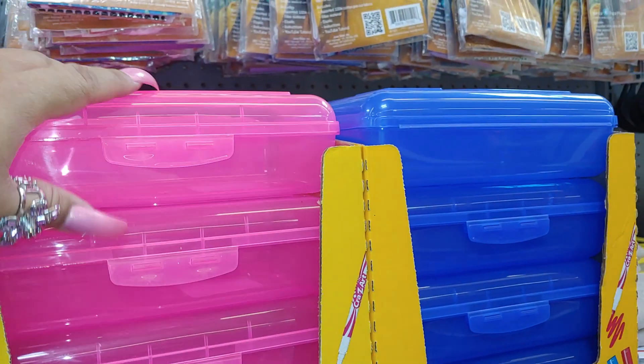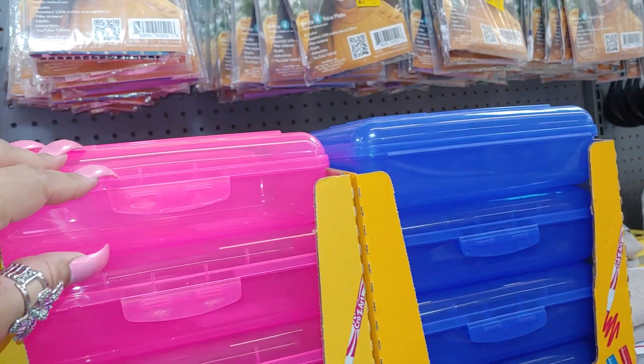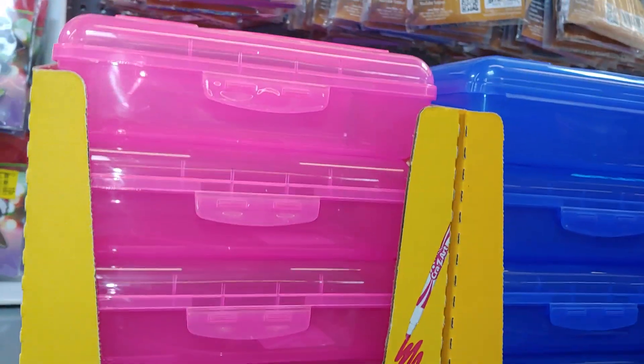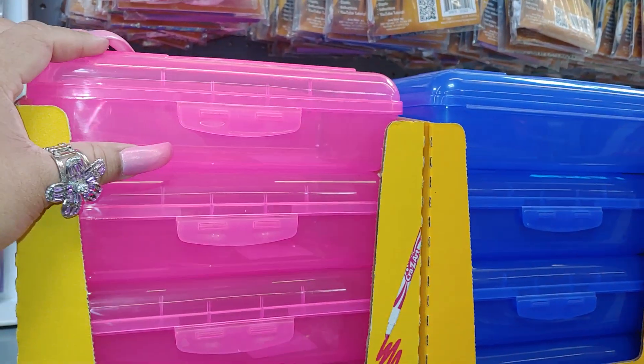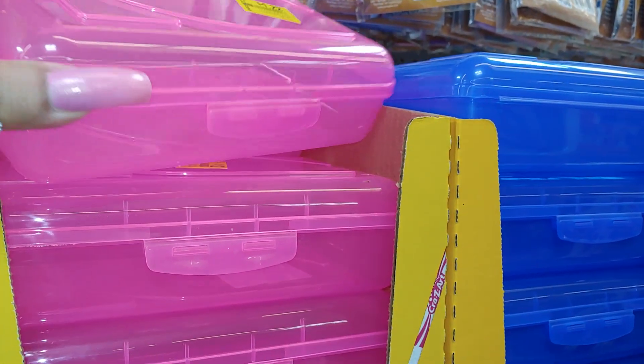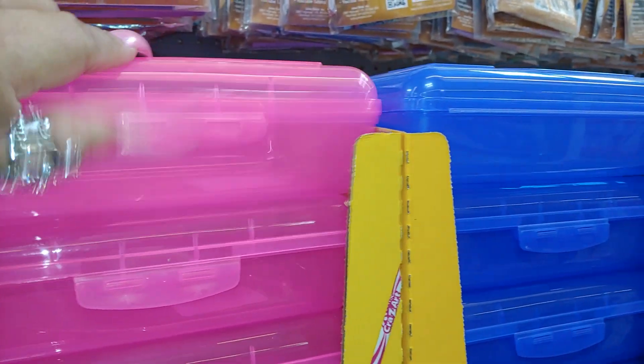Hot pink little containers - you know the school boxes - and they're $1.22 in Barbie hot pink neon color and blue. I like to use those not for school supplies but for my things - to put makeup in, brushes, or anything like that. Good for traveling purposes so your things don't get wet or spilled.